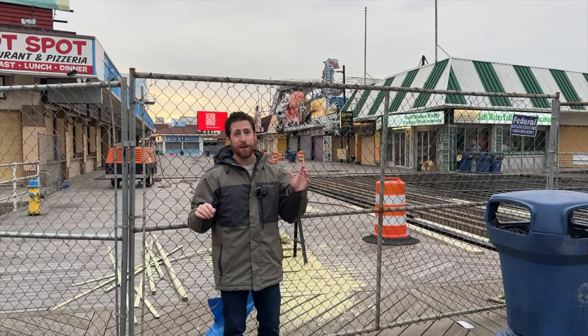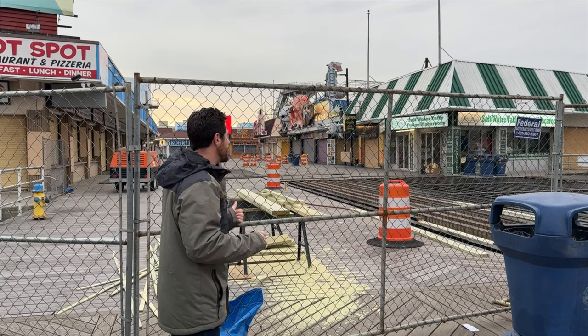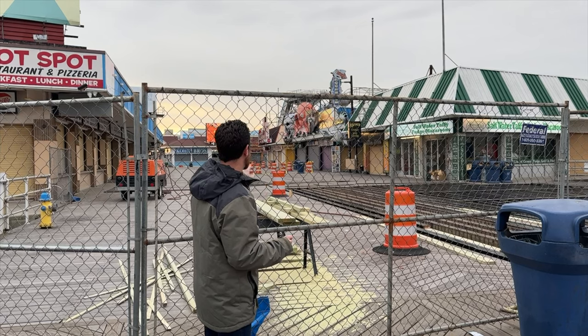Hey everyone, what's going on? Joey Cantino here. The Wawood Boardwalk Reconstruction Project is moving very quickly and they're doing such a great job — Fred and his team. I figure let's go ahead and give you a full recap, because each section that is being done is being done just a little bit different, and we've had so many questions in the last video.